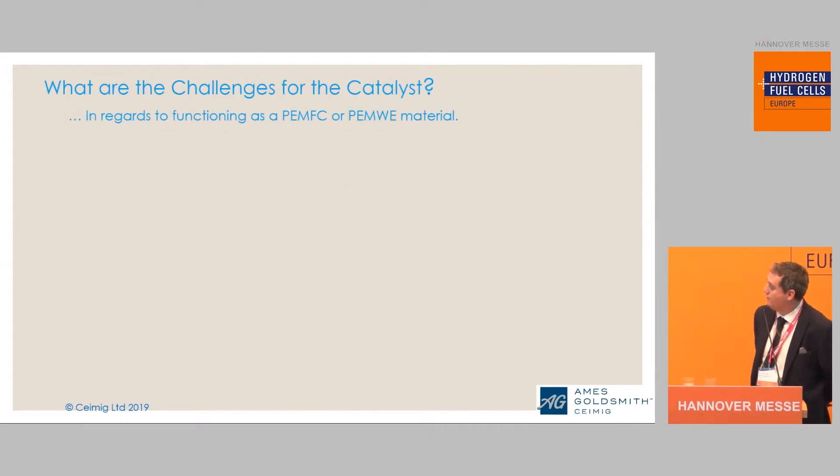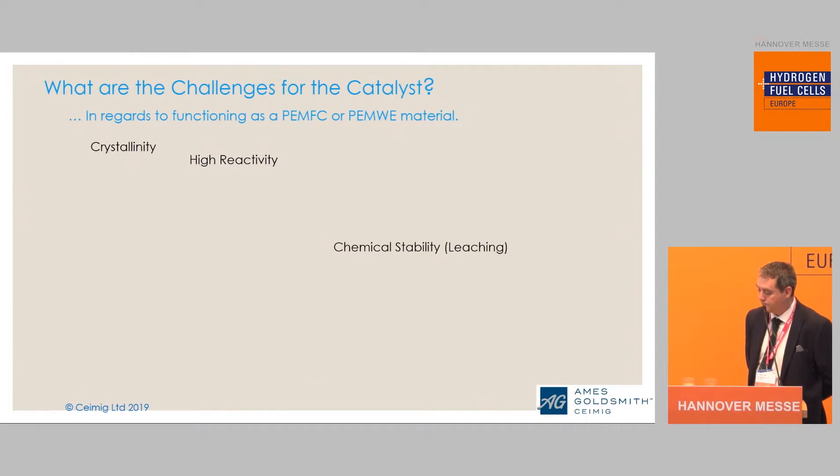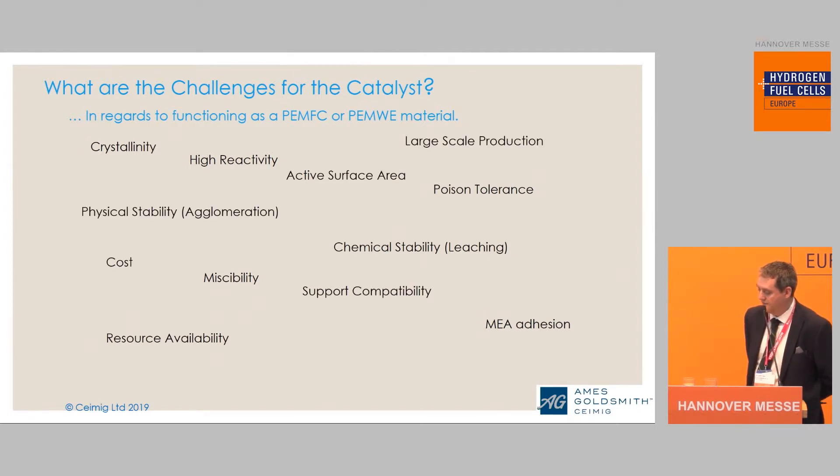What are the challenges for the catalyst in regards to functioning as a PEM fuel cell or as a PEM electrolyzer? Obviously high reactivity, chemical stability, crystallinity, miscibility — quite a few things that we have to achieve. You may simply think it's just really easy, let's just make some material and throw it down — not quite that easy.